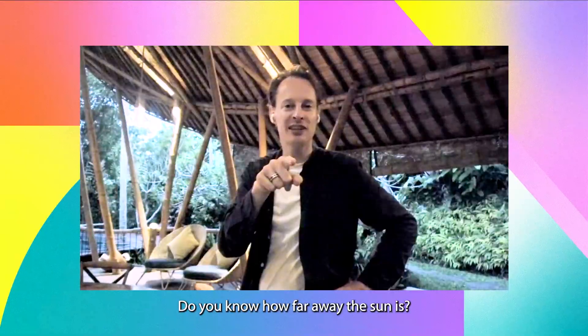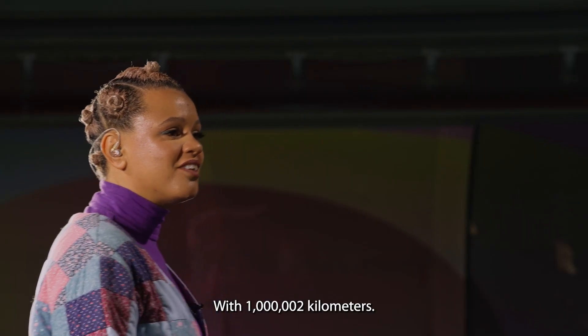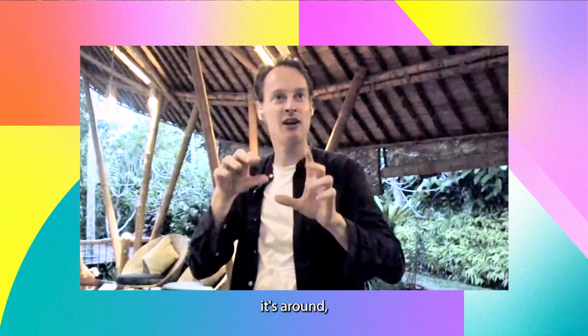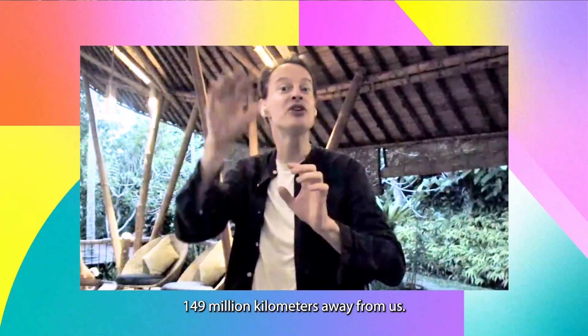Do you know how far away the sun is? So we have this planet Earth, and then we have the sun. I'm going to go with a million and two kilometers. Today, because it's moving in an ellipse, it's around, more or less, 149 million kilometers away from us.